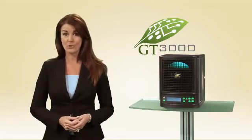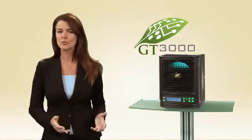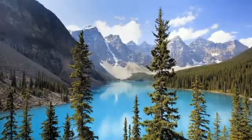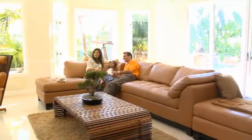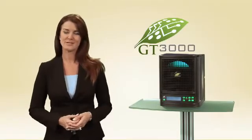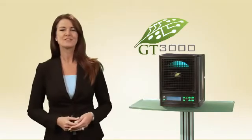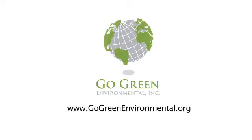With the GT3000, you can keep your RV or boat odor-free and fresh. The technology of the GT3000 is truly amazing, working to clean the air like a lightning storm outdoors. And as you know, few things smell better than the air after a good strong rain. Imagine experiencing that in your own home all day, every day. Thank you for taking the time to learn about this amazing technology. If you'd like to experience the benefits of the GT3000 in your own home, boat, or RV, please see your sales representative or visit our website at gogreenenvironmental.org. Thank you.